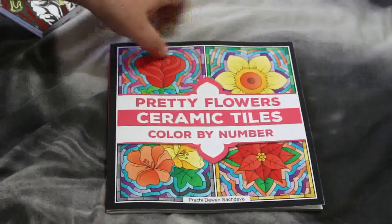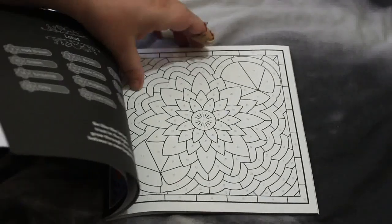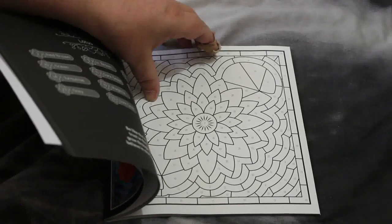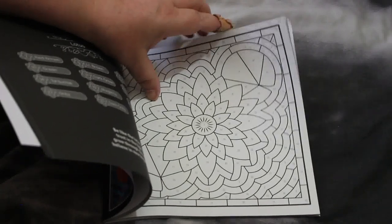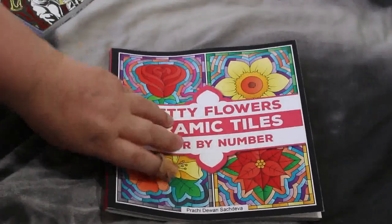I've got Pretty Flower Ceramic Tiles Color by Number by Prashidhwan Sachdeva. This is another nice one — it's one of the smaller books. I like these small ones: pop it in your bag with a pencil case full of the colours you need and you're good to go. Absolutely stunning.